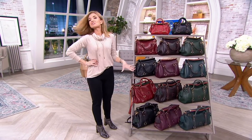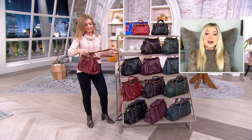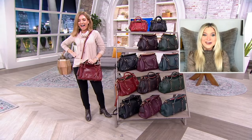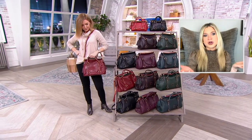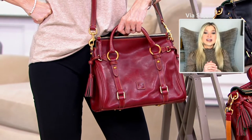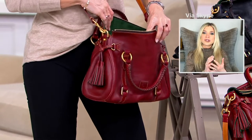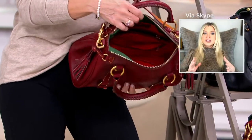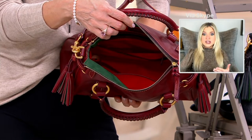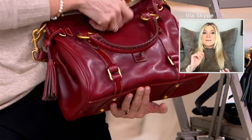We wouldn't do this many colors and this many sizes if it wasn't popular. When I came to QVC, this was the first bag I got — eight years ago, in the medium. I love it, I wear it all the time. I have it in a neutral and would get it again in a pop color in the Micro. It's about all the bells and whistles: the endless braids on the zip pull and the double tassels on both sides of the bag.